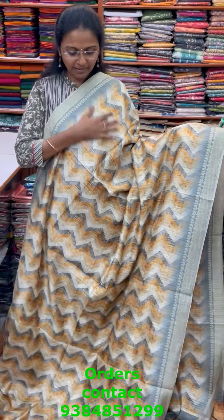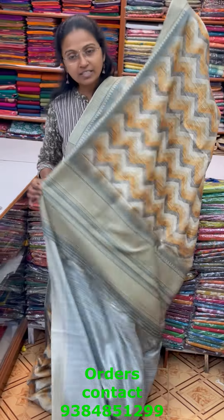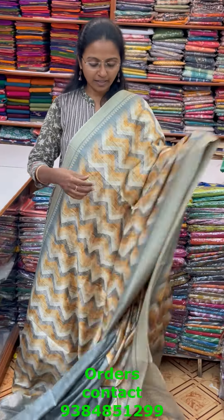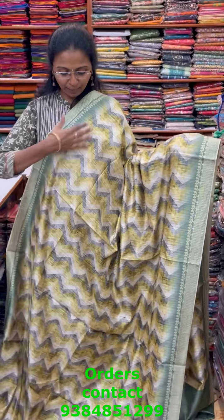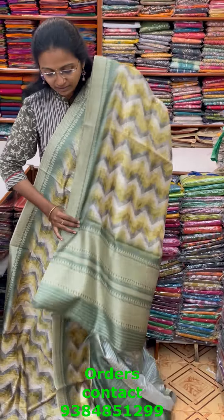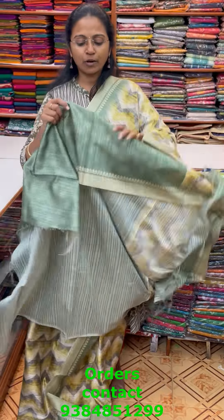In the same patterns, a pretty zig-zag pattern design in lovely design in the matka silk — a very pretty design. The pallu of the saree is this, and the blouse for this saree, and the price of this saree is ₹1240. In the same patterns, a beautiful zig-zag pattern design in a nice shade of lime green combination — a pretty design and lovely pattern. The pallu of the saree is this with tassel, and the blouse for this saree, and the price of this saree is ₹1240.